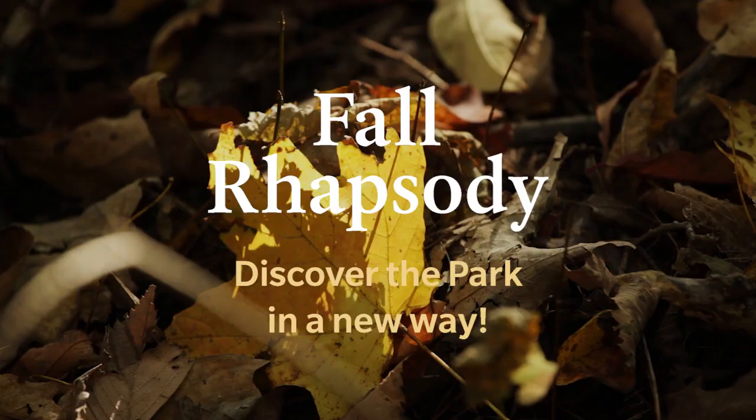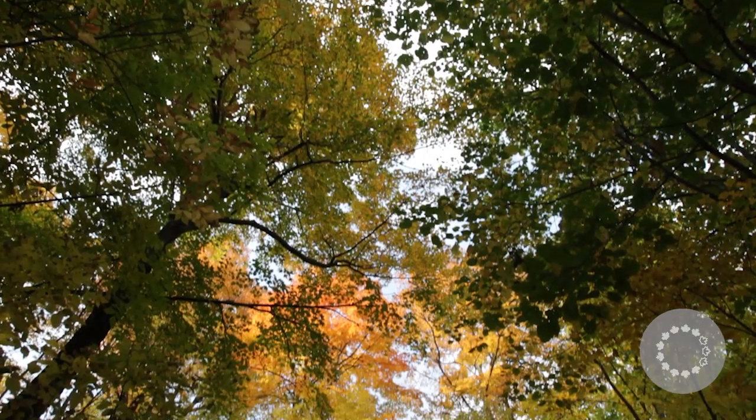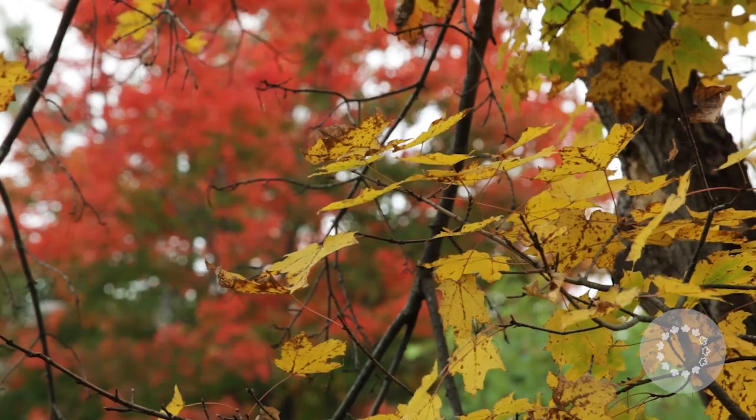We're today in beautiful Gatineau Park, a genuine jewel in the nation's capital region. You can see around us all the amazing colors that paint a beautiful portrait that everybody wants to enjoy in this season — and it lasts for only a few weeks.